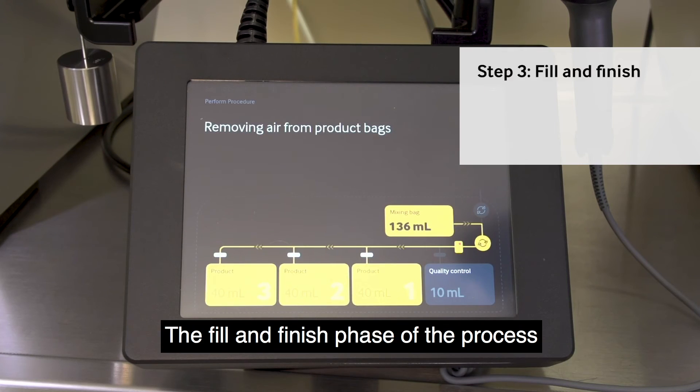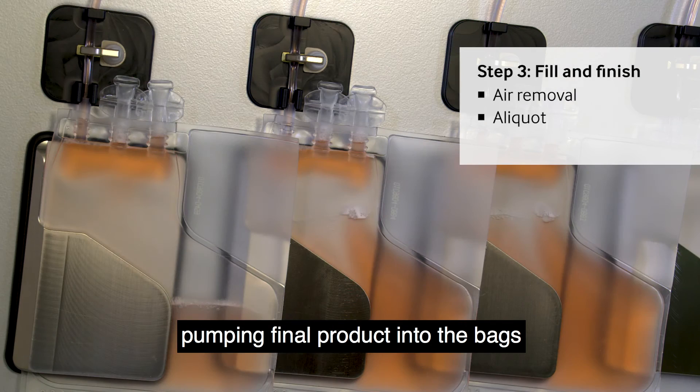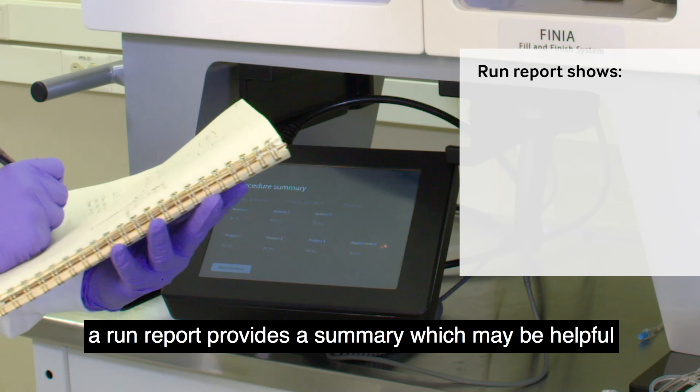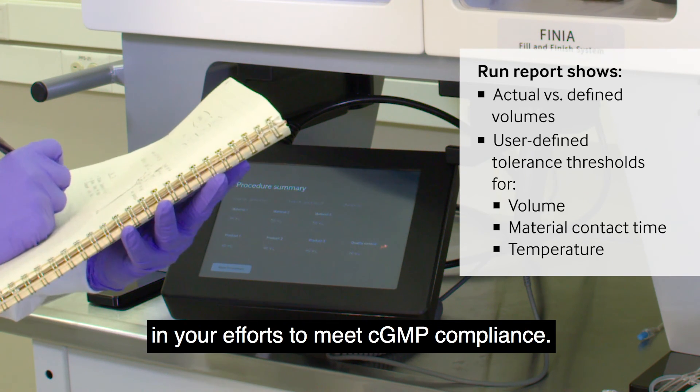The fill and finish phase of the process includes removing air from the product bags, pumping final product into the bags and sealing the filled bags. At the end of the procedure, a run report provides a summary which may be helpful in your efforts to meet CGMP compliance.